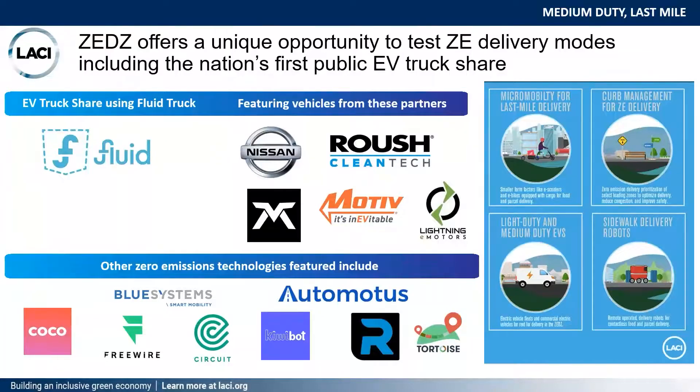We have several different technologies we're exploring, including an EV truck share — an opportunity for committed delivery partners and the local public to rent electric vehicles. Vehicles from OEMs and upfitters provide electric vehicles for this pilot ranging from Class 3 to Class 6, made available on the Fluid Truck platform for rent at various time scales. This is one of the first public EV truck shares in the nation, and it's a great opportunity to test this model since traditional procurement of electric vehicles doesn't work for every type of business.